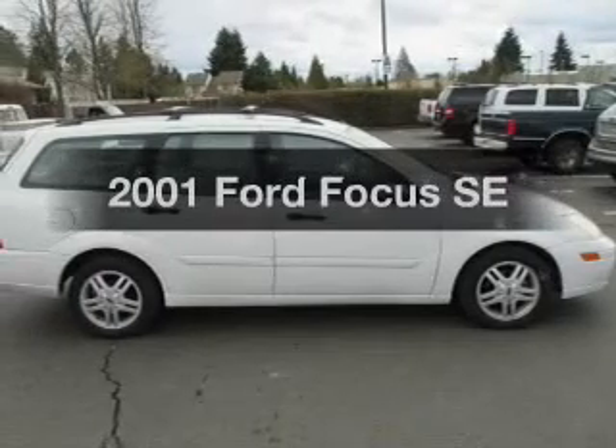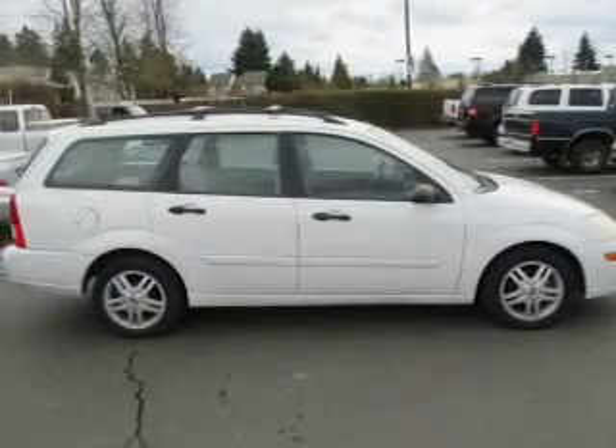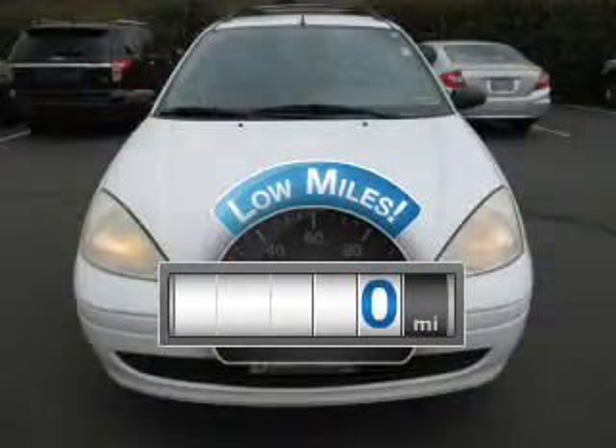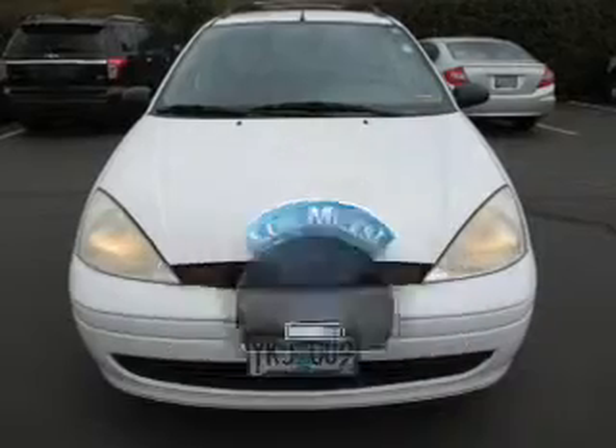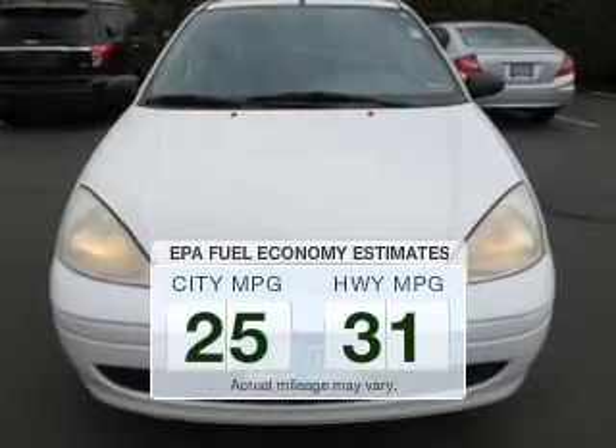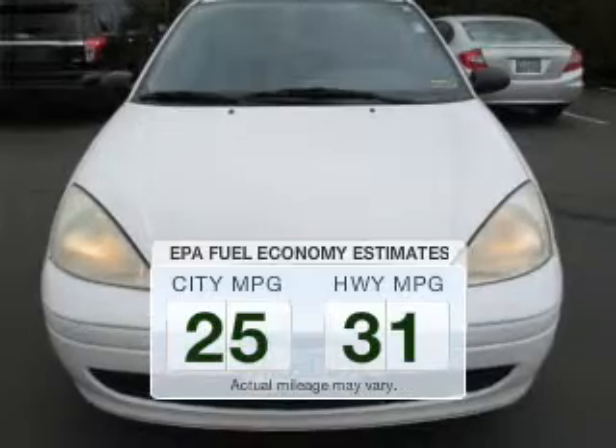Get noticed in this 2001 Ford Focus. If you're looking for an automobile with great attributes, look no further. Get more for your money with this vehicle that features low mileage and dependability. Save your money. Make less trips to the gas station to fill your gas tank when driving this fuel-efficient vehicle.